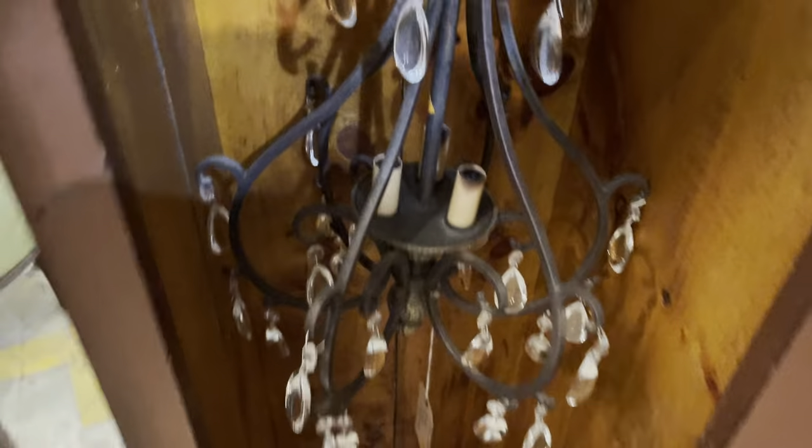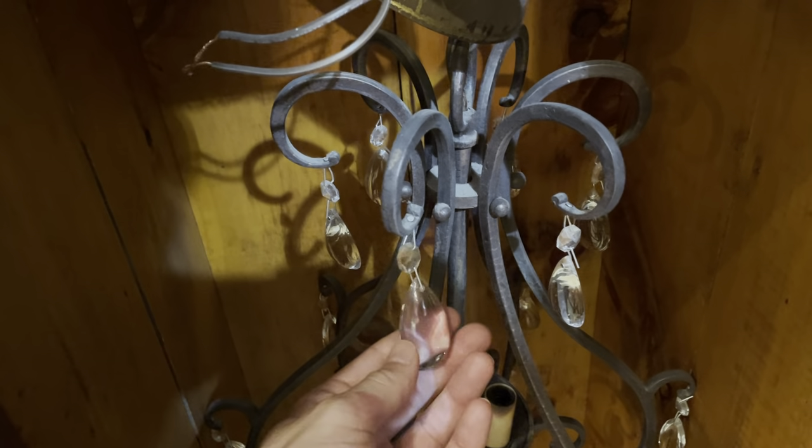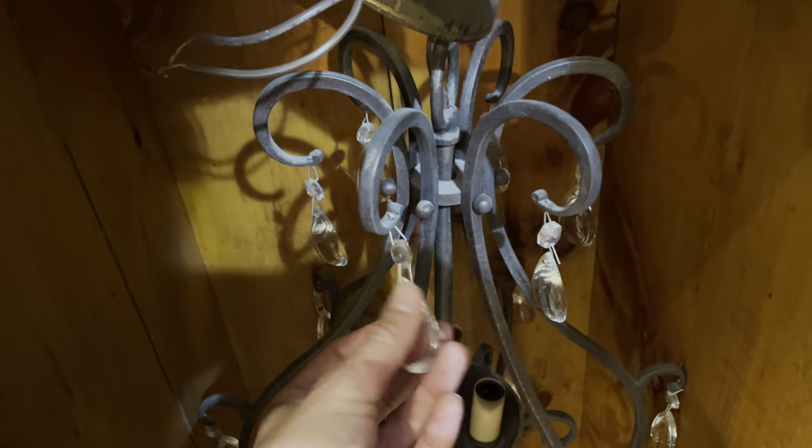There's another chandelier hiding out in this little cupboard. This one's kind of cool because the crystals are actually a little bit more of a modern cut — see, they're fairly smooth and this side's completely flat. That one's really cool.